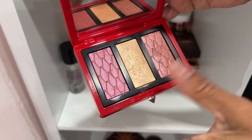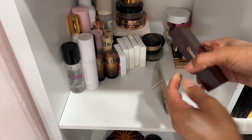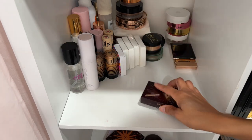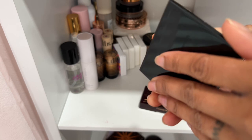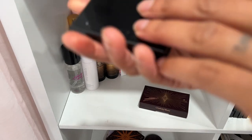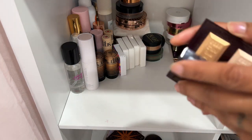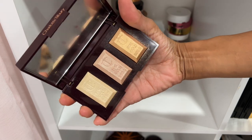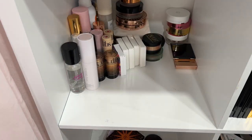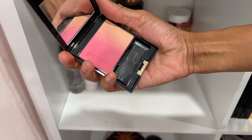This Christian Louboutin blush and highlighter palette is beautiful — definitely overrated for the price but I'm keeping it. Not one I'd tell you to rush out and buy. Suku blush and highlighter in shade 127 — love these. So keeping it. Charlotte Tilbury's bar highlighter — I think it's discontinued but it's beautiful — definitely keeping it. Here's another Suku blush — really pretty, I'm going to keep that one as well.